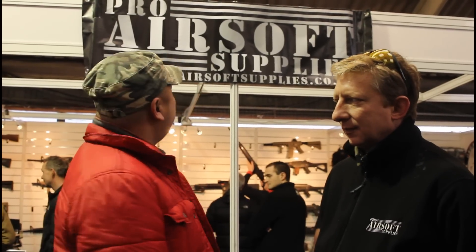Hello, we're here with Neville from Pro Airsoft Supplies and he's here to talk to us about the online shop and what's in store for everyone. Thank you. Pro Airsoft Supplies, we're here at the British Airsoft Show, which is another British shooting show this time around. It's our first time here and it's been really, really successful.